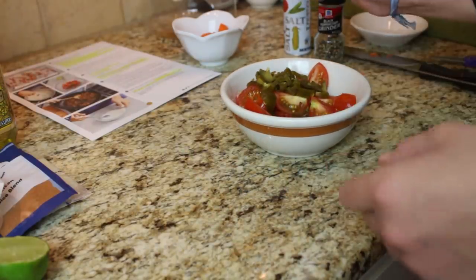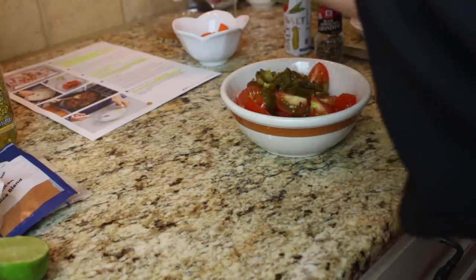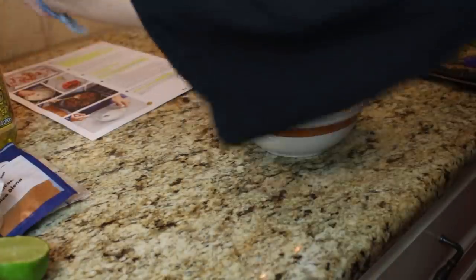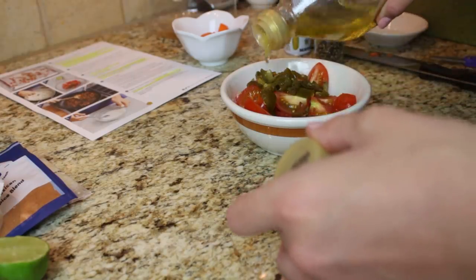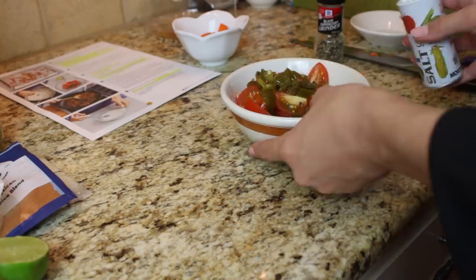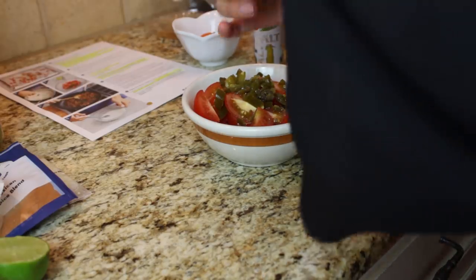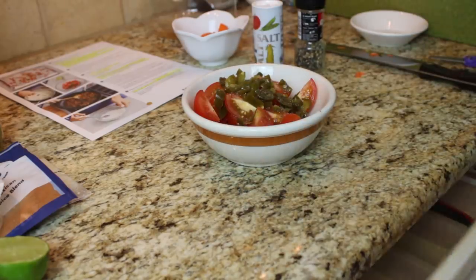So we're going to squeeze the lime — I love lime juice, this one is super juicy too. And then we're going to add olive oil, salt, and pepper.